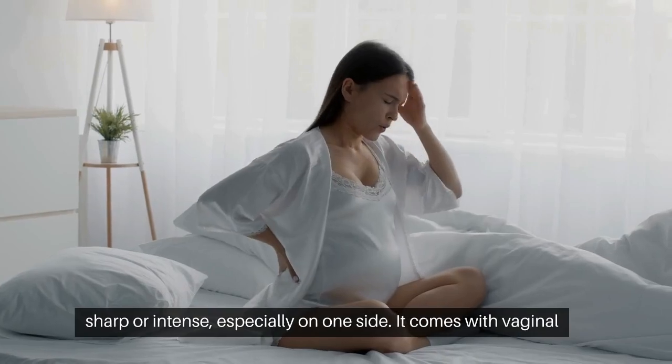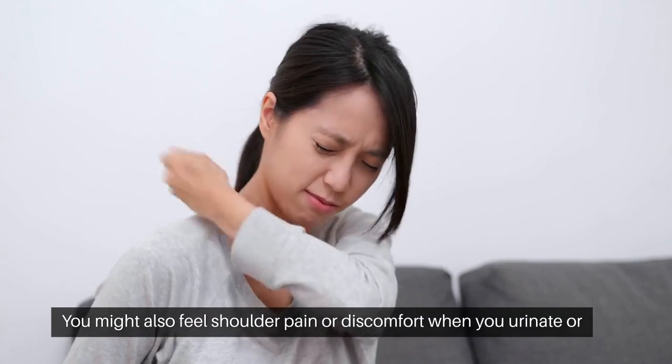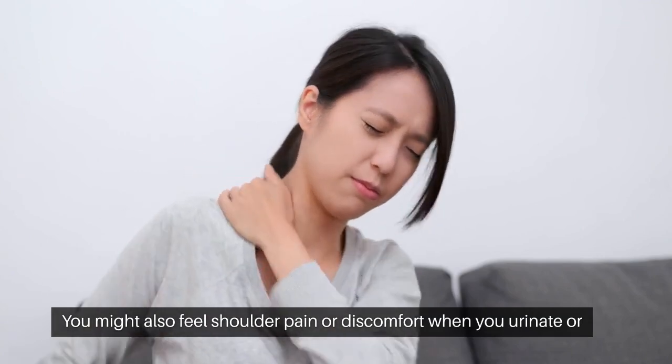Sometimes it comes with vaginal bleeding, which might be heavier or lighter than your usual period. You might also feel shoulder pain or discomfort when you pee or poop.